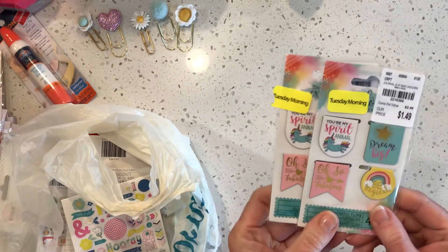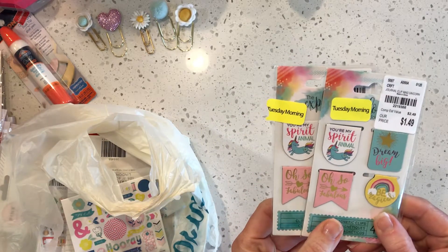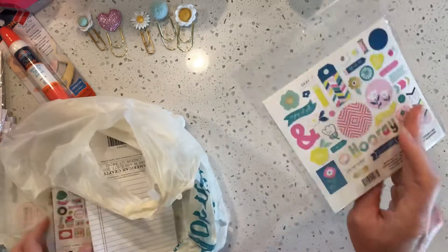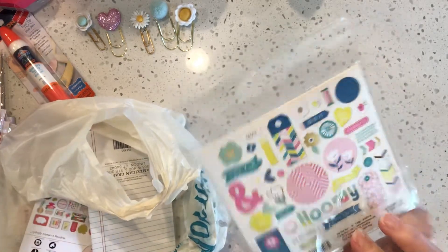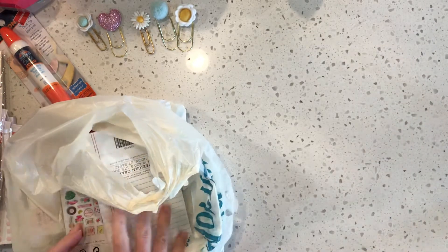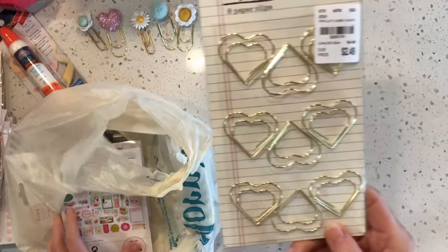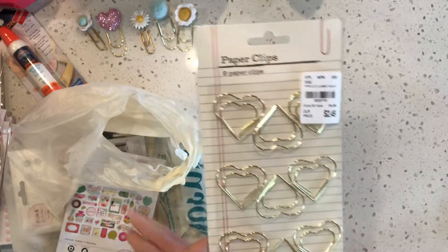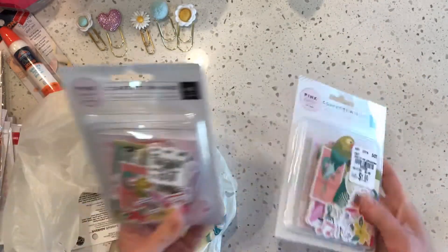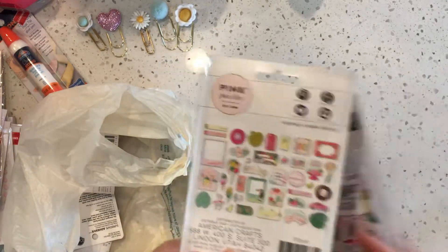These were 20% off of $1.49, so about $1.20. I found some My Mind's Eye 'One Fine Day' ephemera and some pretty gold paper clips.